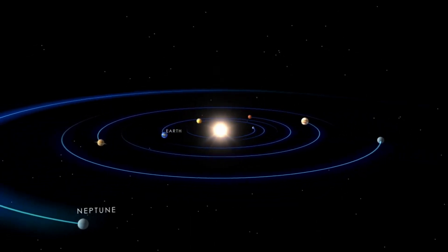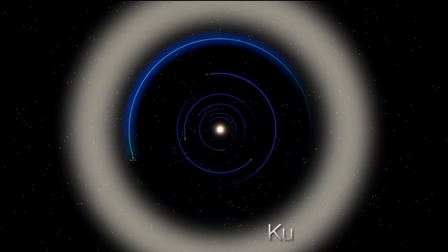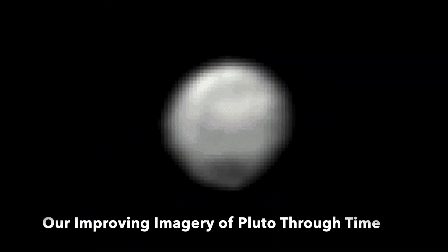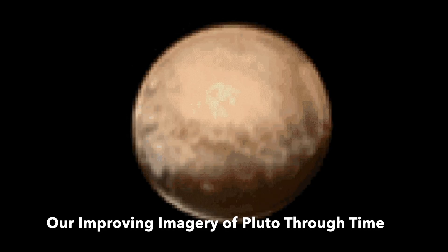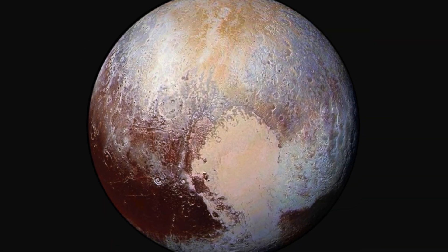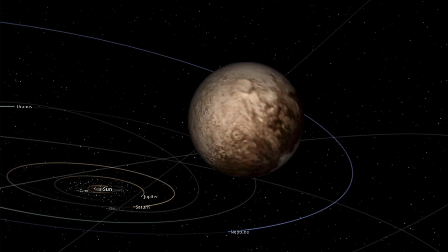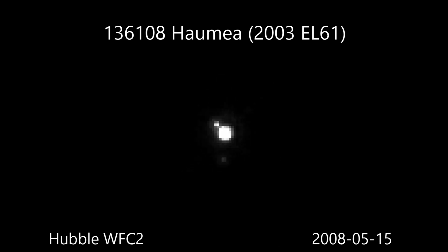The trans-Neptunian region of space known as the Kuiper Belt includes Pluto and three other dwarf planets, whose discoveries eventually played a significant role in the demise of Pluto's status as a planet. Each of these dwarf planets has an inclination well above the ecliptic plane, and so have a great vantage of the solar system as they look in.